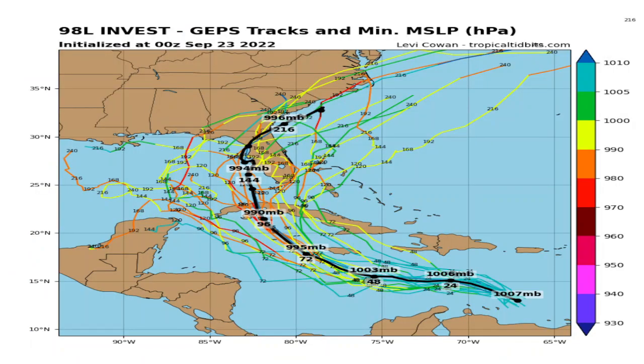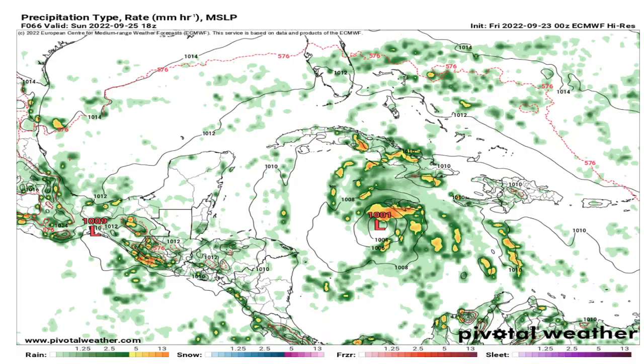Looking at the ensembles, they're still all over the place on where this system could go. It could remain over the water between the Yucatan Peninsula and western Cuba, and if that occurs, it could be even stronger. But if it moves over western Cuba and over land for a period of time, it'll weaken a little before moving over the open waters toward the Florida Keys and into western Florida — that's the average mean of the ensembles. There are also a couple of solutions that bring it toward central Cuba and southern Florida, then over the open waters of the western Atlantic next week. Still a lot of options for the track.